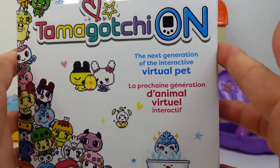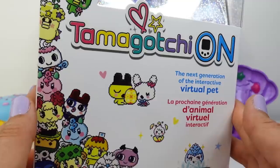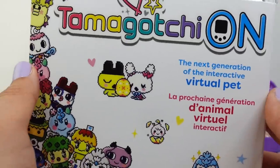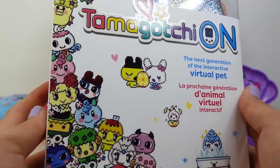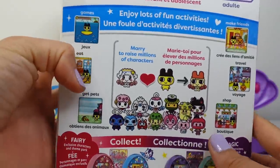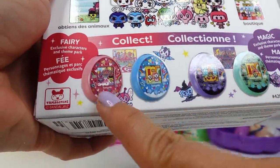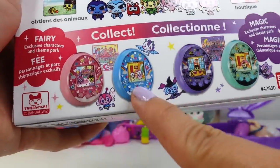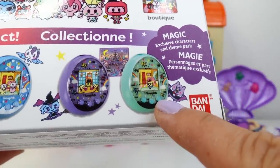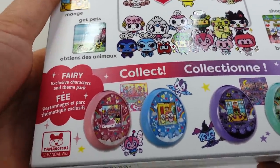Bunnix was right — this is a toy from the future! This is a brand new Tamagotchi On, the next generation of the virtual pet, and it will be released later this year. I am super excited — this was sent to me by Bandai to review. What I love about it is that it comes in color! There are four to collect: a little butterfly, a little pegasus, something that looks like a bat or a witch, and a little bear. They look like they're going to be a lot of fun!